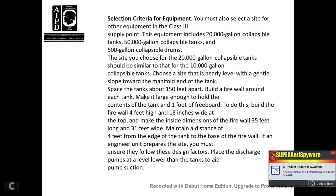Selection criteria for equipment. You must be able to select the site for equipment of a Class III supply point. The equipment includes 20,000-gallon collapsible tanks, 50,000-gallon collapsible tanks, and 500-gallon collapsible tanks. The site for 20,000-gallon collapsible tanks should be similar to that of a 10,000-gallon collapsible tank. Choose a site that is nearly level with a gentle slope toward the manifold end of the tank, with tanks at least 150 feet apart. Build a firewall around each tank, making it large enough to hold the contents of the tank with one foot of freeboard.